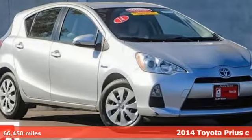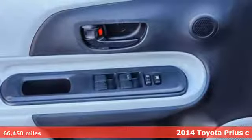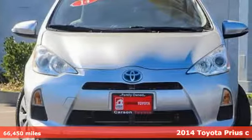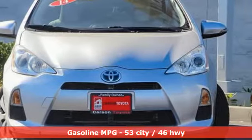Here's a certified 2014 Toyota Prius C. This is a fun size hybrid that leaves a small footprint but a big impression. It boasts an impressive list of features like these.